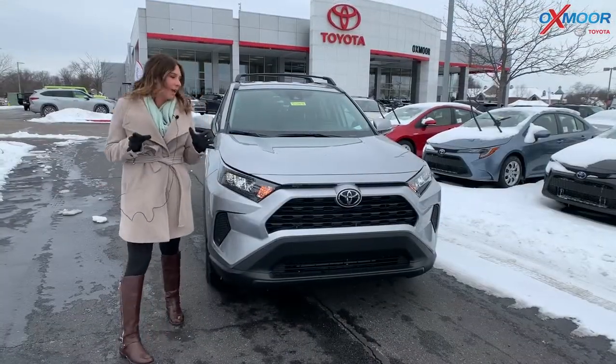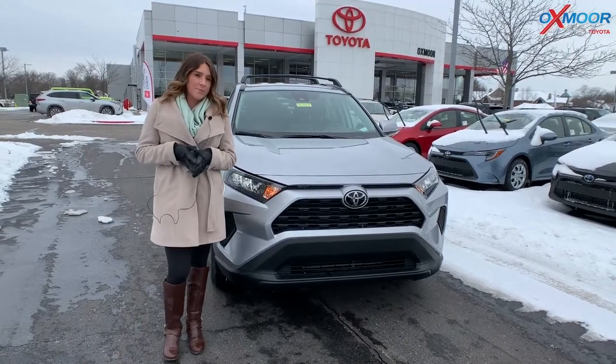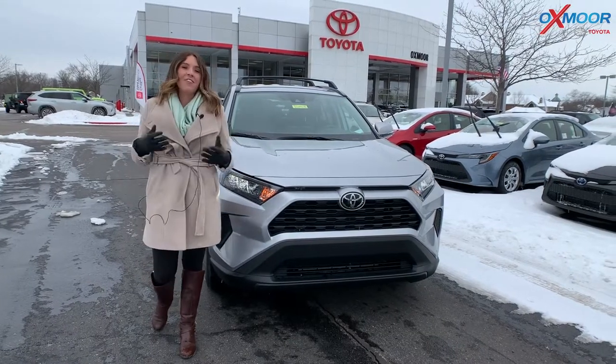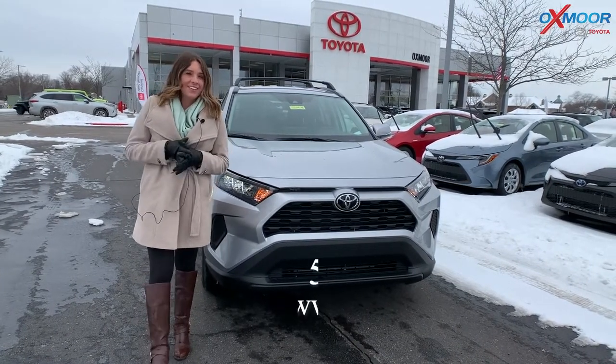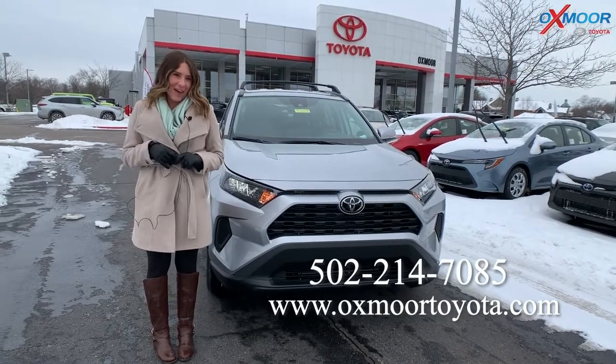Alright guys, just a reminder that the RAV4 LE does come in all-wheel drive, so just keep that in mind — that'll be great for weather like this. Now if you all have any questions, feel free to let us know. All of our contact information will be right here. Hopefully we'll see you all soon. Bye.